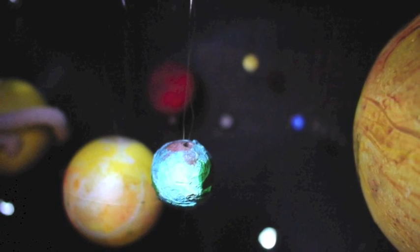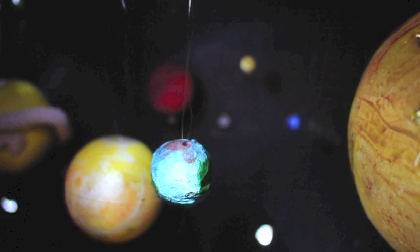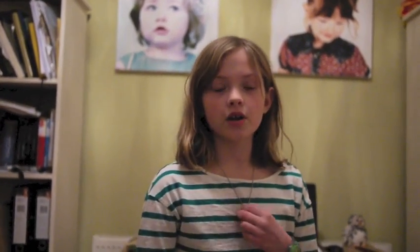An easy way to remember the order of the planets is: My Very Excellent Mother Says Umbrellas Need Polishing. It's quite silly, but the first letter of each word is also the first letter of each planet.